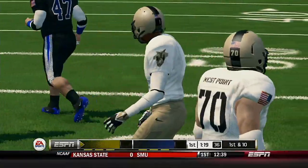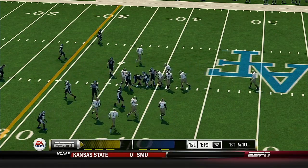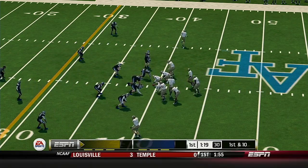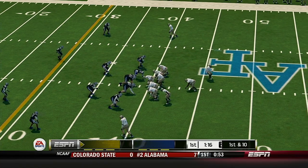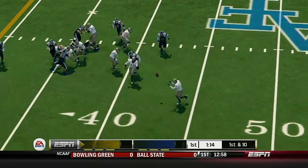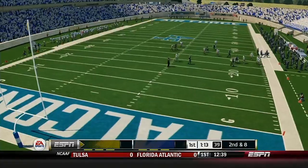The option is one of the more difficult plays to defend. The defense went after the quarterback, which left the running back with plenty of room. He's shoved out of bounds at the 38 — good for two yards.